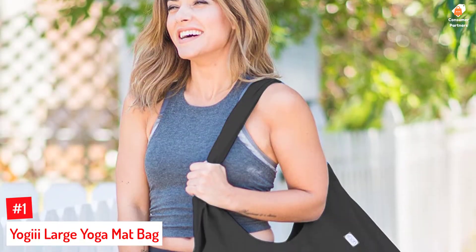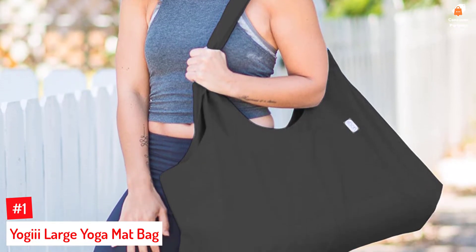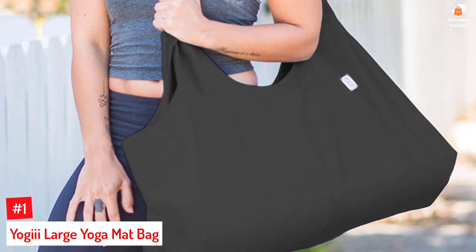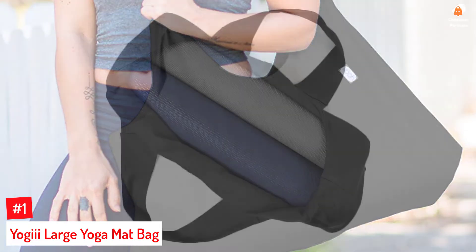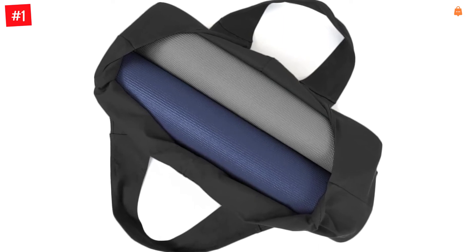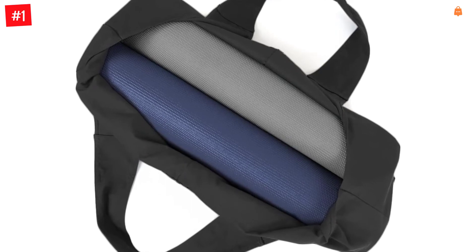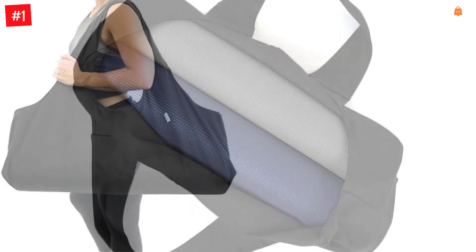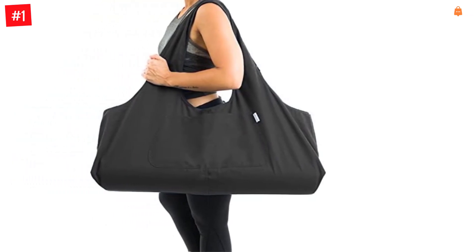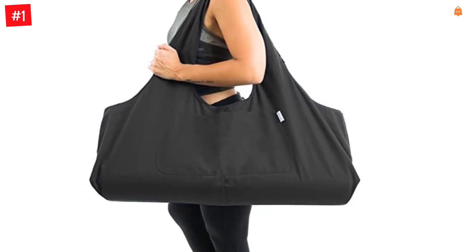Number 1: Yogi Large Yoga Mat Bag. Specially crafted to carry yoga mats, the minimalistic Yogi Large Yoga Mat Bag features a large compartment with no buckles, zippers, or fasteners to close up the bag. It further includes a small pocket on the front to keep your essentials. The bag is made with durable cotton canvas, making it lightweight and easy to carry. It is a practical tote bag with a large shoulder strap and offers ample space for two mats, two blocks, a towel, and more. Yogi is the original creator of this style of yoga bag — just toss in your gear and go.